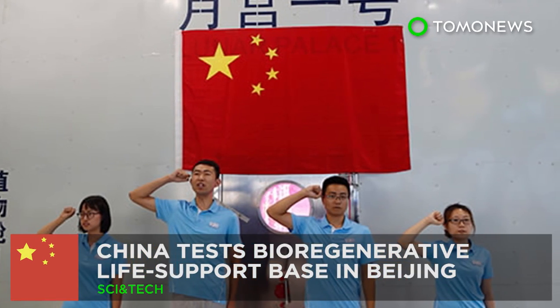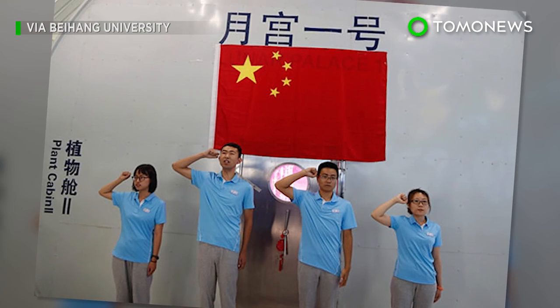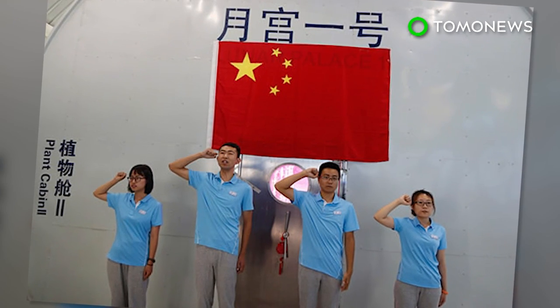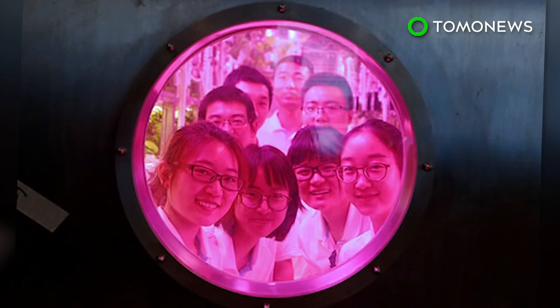China prepares for its first manned moon mission. Four Chinese students have volunteered to live in a sealed laboratory in Beijing to test a self-sustaining ecosystem. The project is in preparation for China's upcoming manned moon mission.